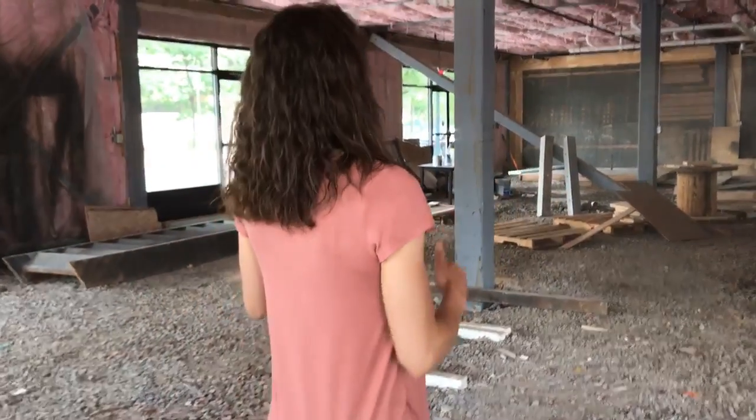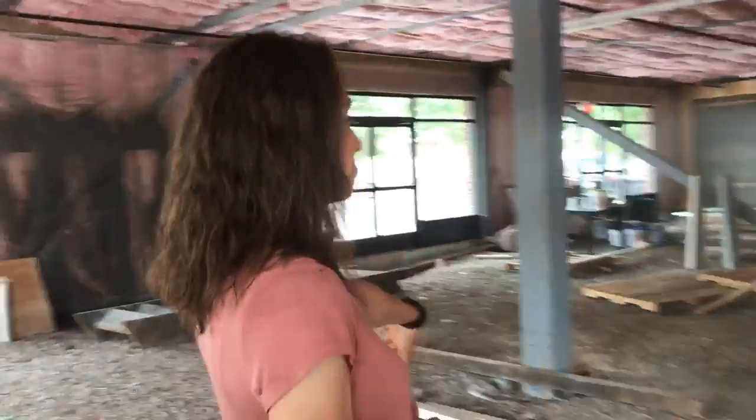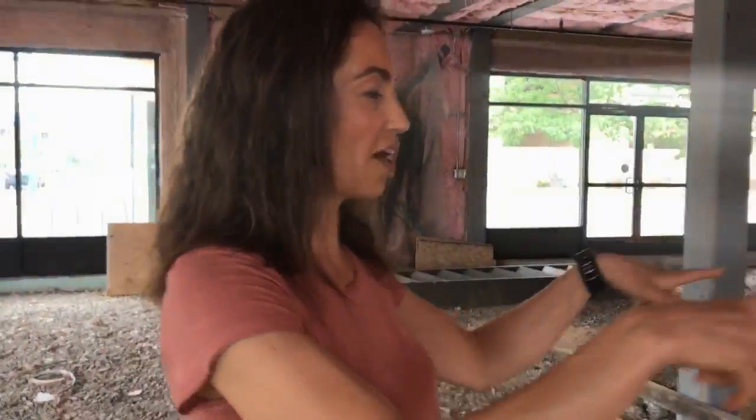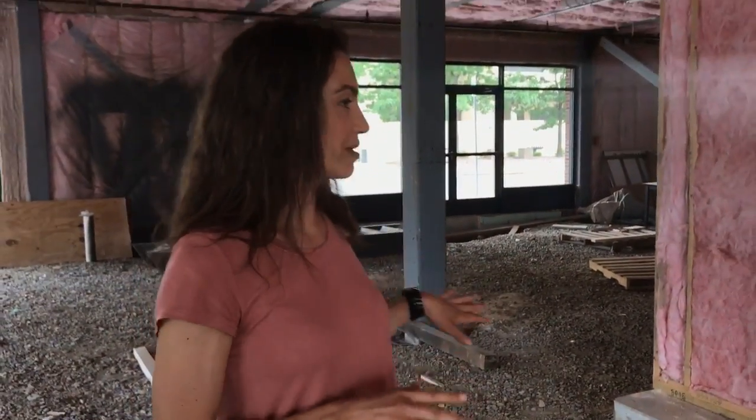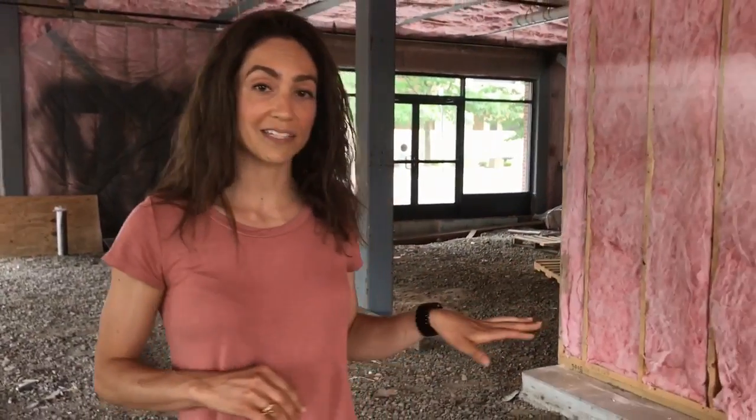We'll have all of the ice cream — hard ice cream by the scoop, soft serve dispensers, sundae stations, all your toppings, espresso coffee, flurries, floats, and slushies. And some of the beautiful cozy seating.